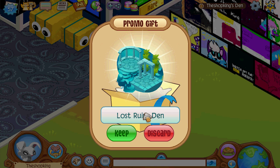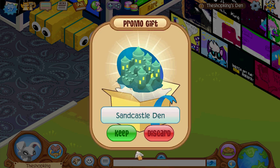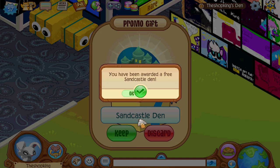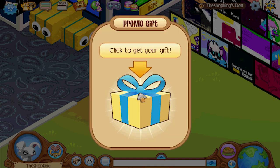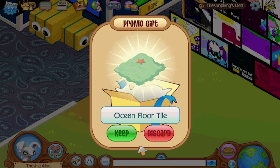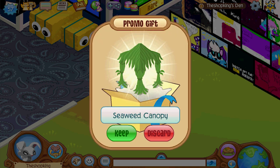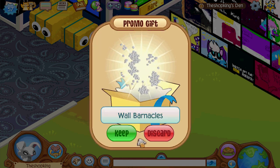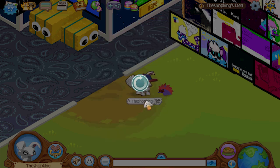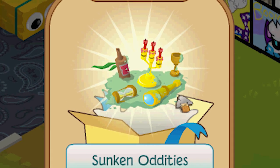Was that five animals? Plus an underwater den. Another den. Another den? Ocean floor tile - interesting. That's cool. I like that. Seaweed canopy. Wall barnacles. All that is cool. Sunken oddities.